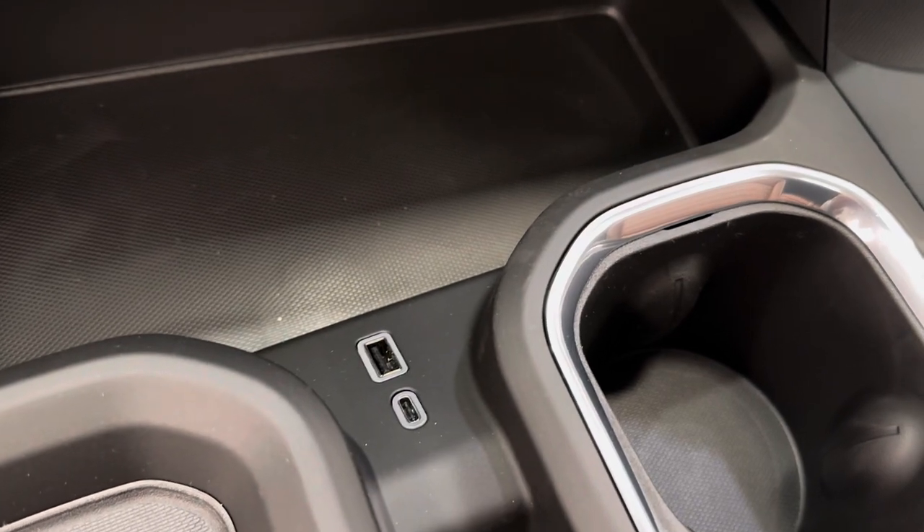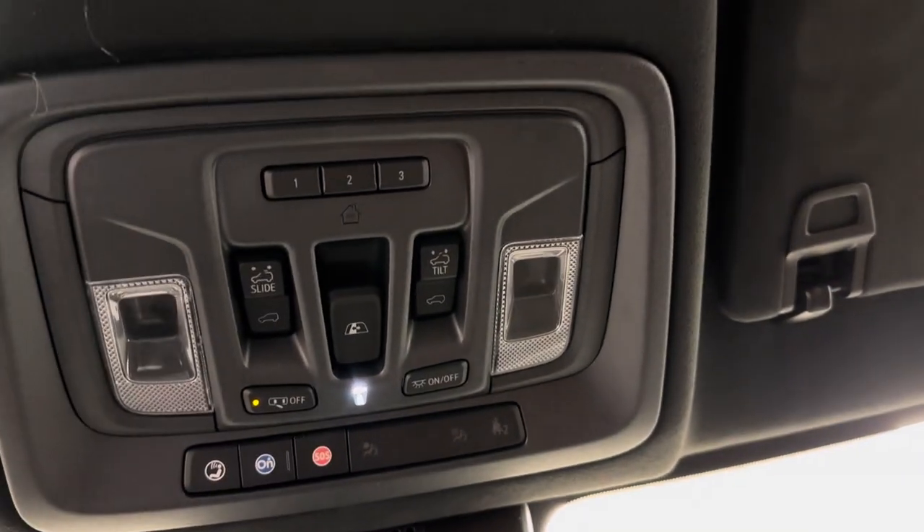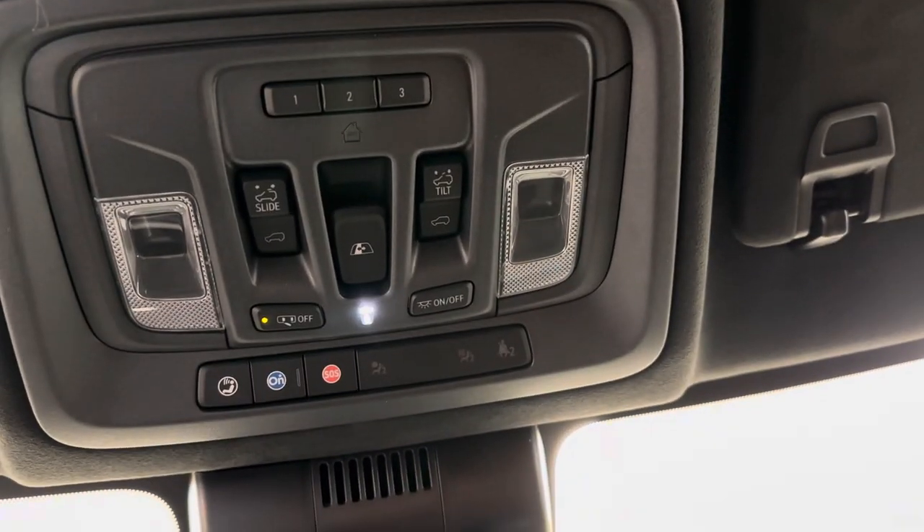A few USB ports, trailer brake. Also comes equipped OnStar ready. Got our sunroof controls, our rear window controls, and our garage door opener.